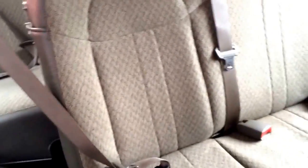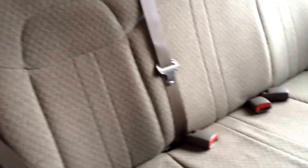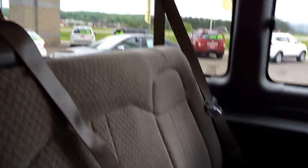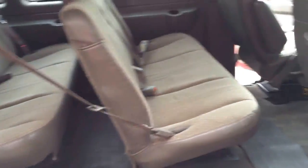Rear vents. The second and third row is our four-seater. The seats are nice and clean — no tears or stains.